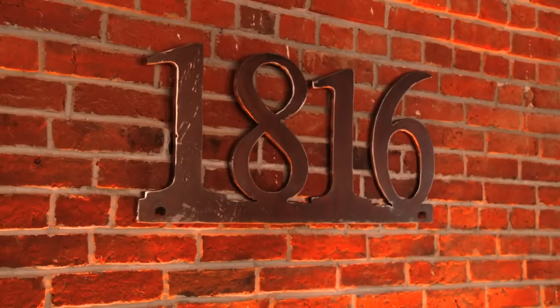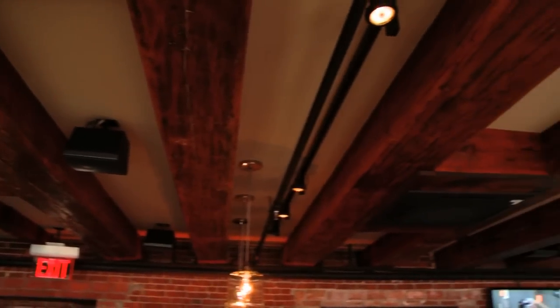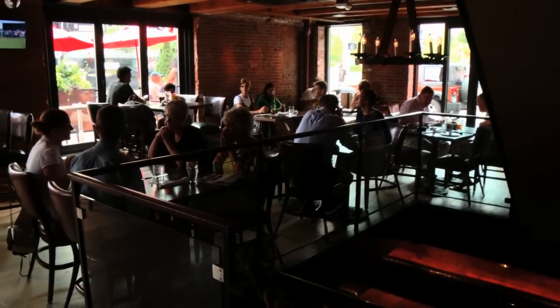The building was constructed in 1816 and was originally used as a granary silo. Today, it's completely restored using original and reclaimed materials to create the two floor, 250 seat restaurant. From the barnwood material from the barns reclaimed in Vermont, to the steel, to the custom furniture, everything's been reclaimed and repurposed. It's got a lot of appreciation for the heritage of New England.